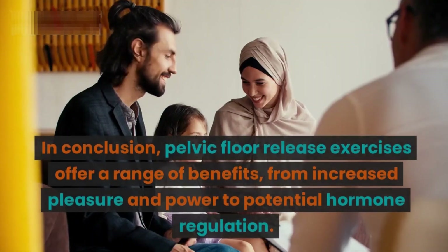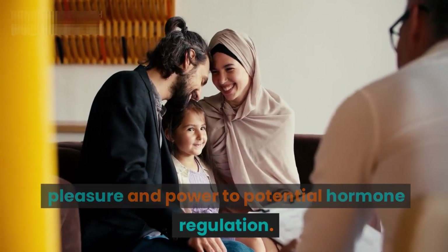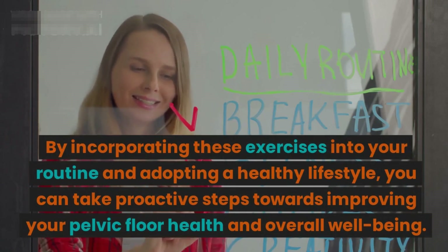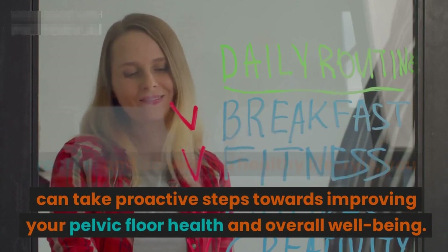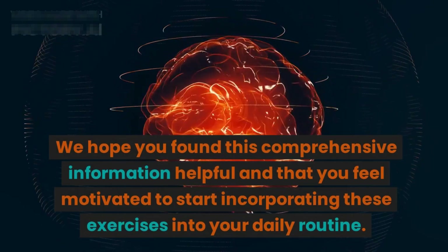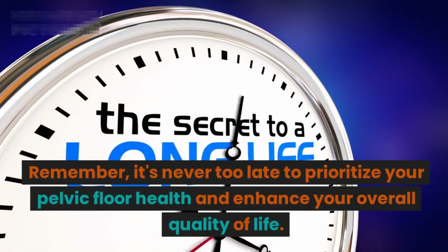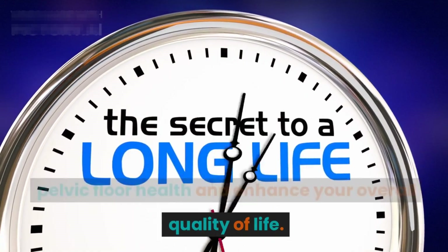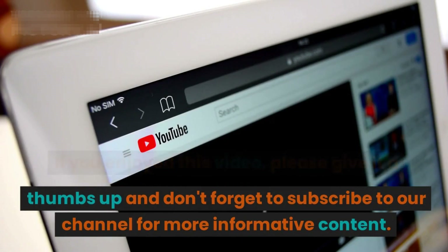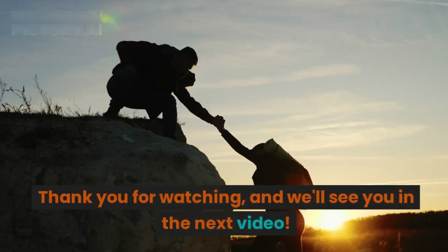In conclusion, pelvic floor release exercises offer a range of benefits, from increased pleasure and power to potential hormone regulation. By incorporating these exercises into your routine and adopting a healthy lifestyle, you can take proactive steps towards improving your pelvic floor health and overall well-being. We hope you found this information helpful. Remember, it's never too late to prioritize your pelvic floor health. If you enjoyed this video, please give it a thumbs up and subscribe to our channel for more informative content. Thank you for watching, and we'll see you in the next video.